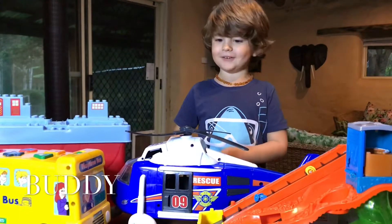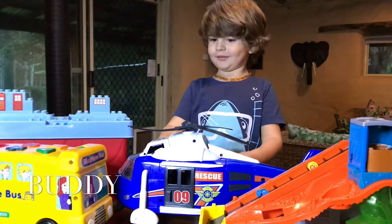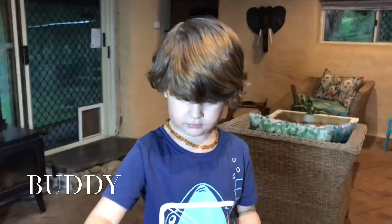Hi guys, my name is Buddy. Come play me. Hi Buddy! I got some toys. Buddy and I are super excited because we just went to the op shop and we got the coolest toys.